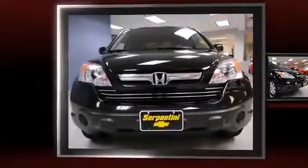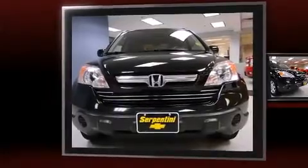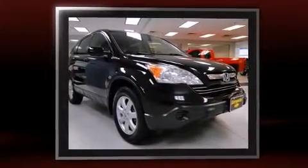The 2007 Honda CR-V. It features all-wheel drive versatility, an automatic transmission, and a 2.4 liter four-cylinder engine.